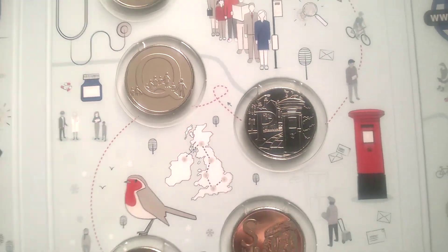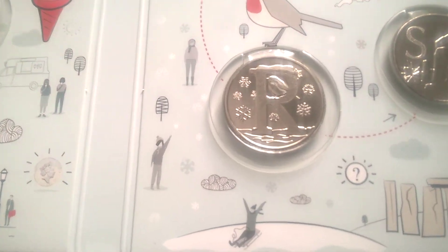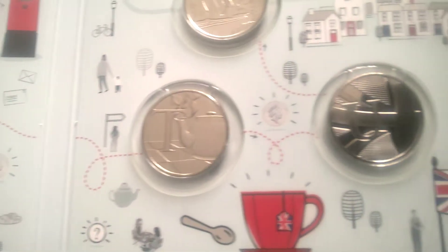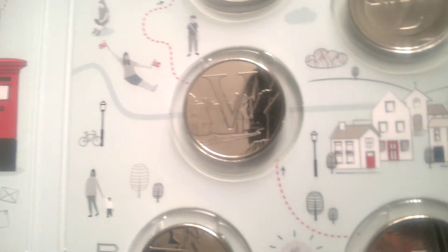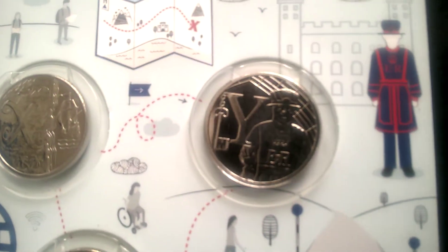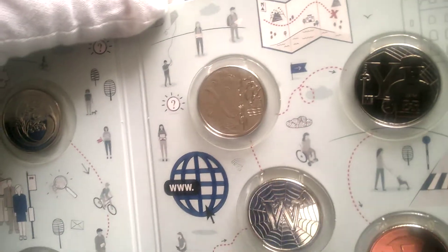O — oak tree. Q — pillar box, post box. R — is for robin. S — for Stonehenge, there's a picture of Stonehenge. T — is for a cup of tea, British tea. U — there's a Union Jack flying. V — village, or village hall, is it village hall? W — World Wide Web. Y — Yeoman of the Guard, or Beefeater. Put it as Y, so it's Yeoman of the Guard.